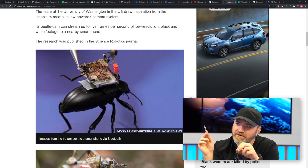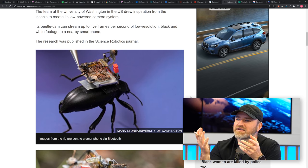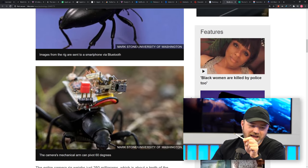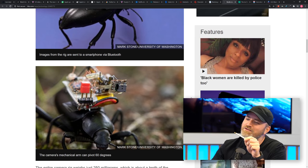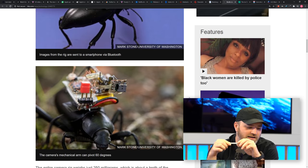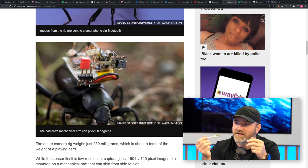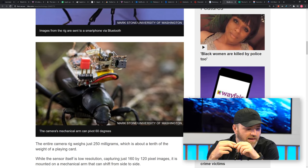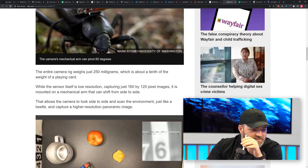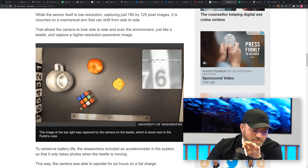Well, you can see the pliers there. Just how small a beetle is — it makes a beetle feel big when you see it in an image like this. But imagine a little beetle on the desk, how small those components actually have to be. The camera's capable of 160 by 120 pixels. It's fun. I always want to know what life like a beetle is like. Honey, I Shrunk the Kids — that's a throwback. It allows the camera to look side to side and scan the environment just like a beetle, and it can create a higher resolution image in a panoramic type of setting.